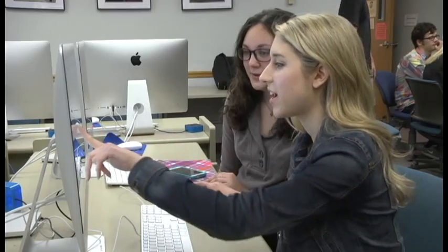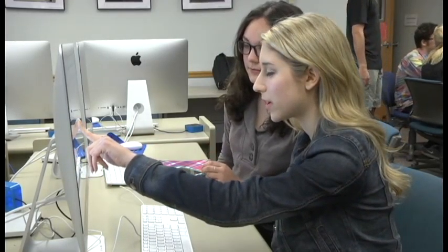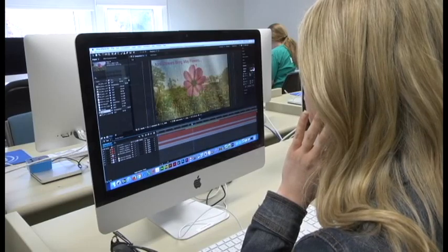Steinman's MacLab doubles as a classroom and an editing suite. Every day, students use these computers for a variety of different projects, both personal and in the classroom.